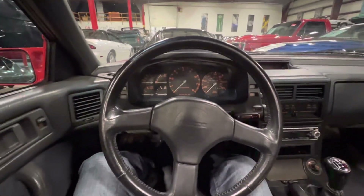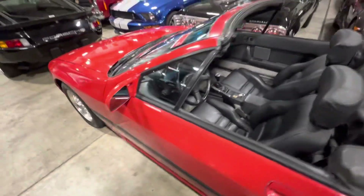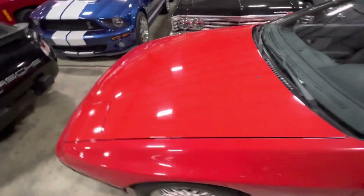Overall, just a really cool RX-7. This thing is fully stock, so if you just want to leave it stock and use it as a weekend cruiser, you can certainly do that. It would also be a perfect platform to start a build on. Whatever you want to do with it, this RX-7 is ready for its next owner.